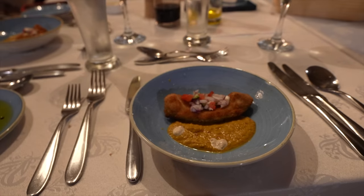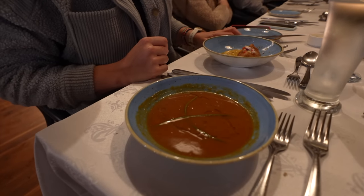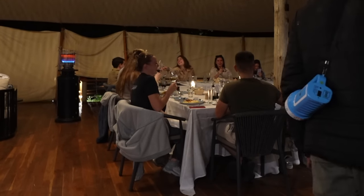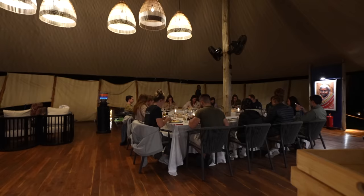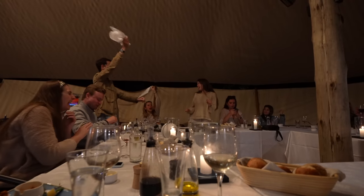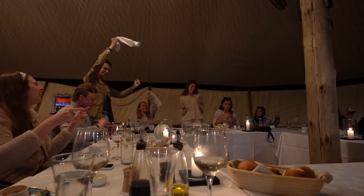We decided to get both — we mainly both wanted the salad but we were really torn on trying the soup, so they brought us from soup to start. Oh, it's so good!